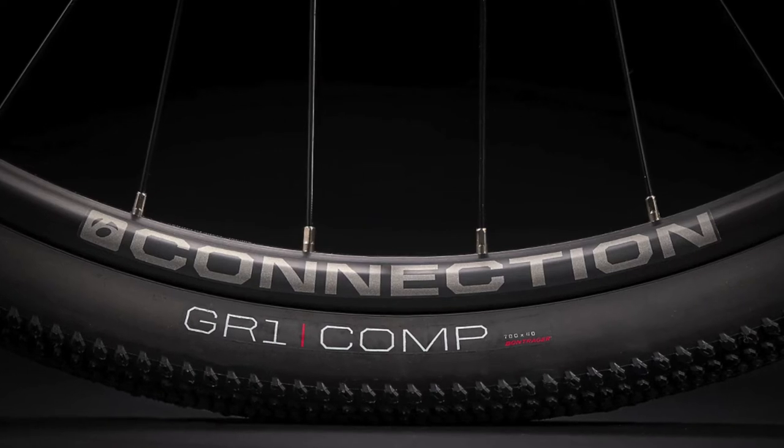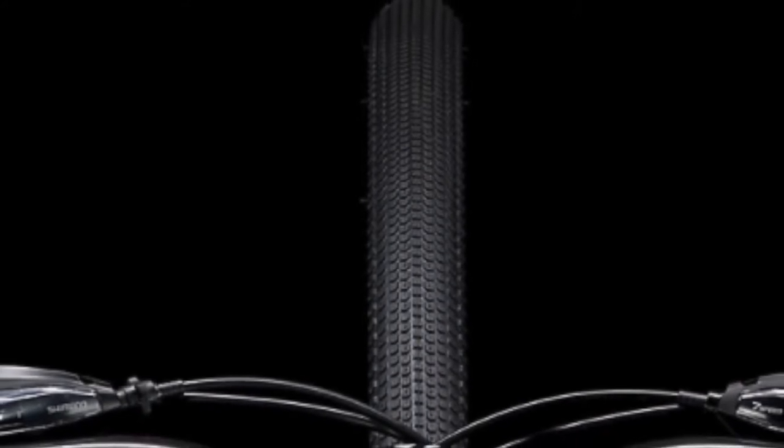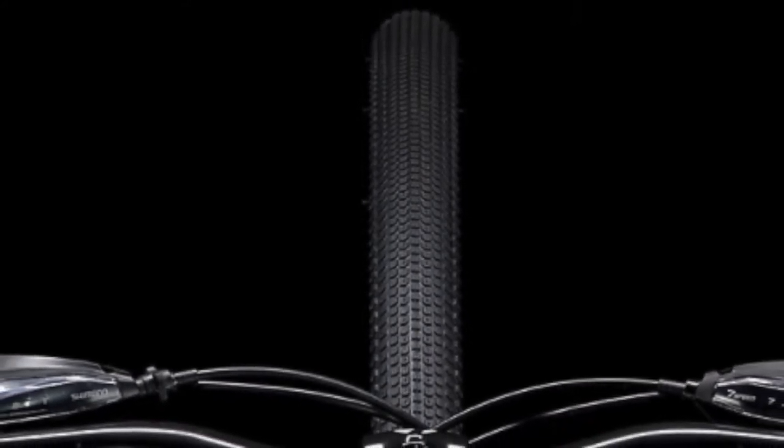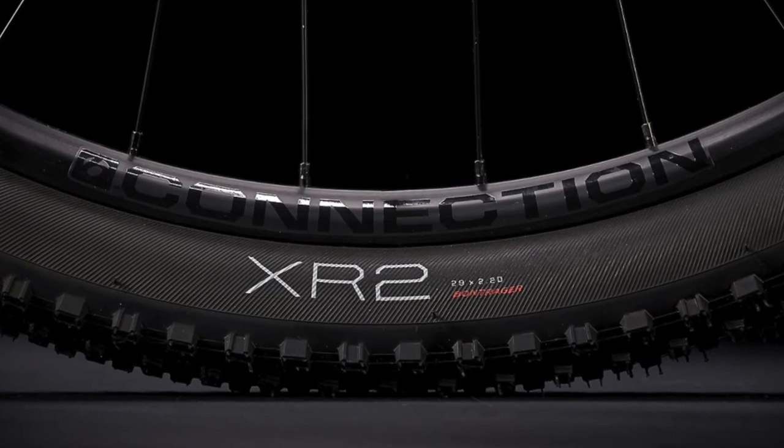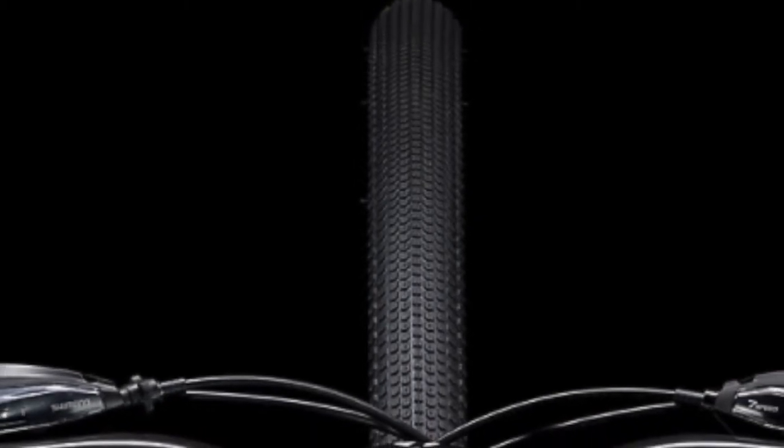On Trek's website, the Dual Sport tires are 700x40c — that is a road bike standard, but that makes sense because the Dual Sport is not a mountain bike. The Marlin 5 has 29x2.2 inch wheels. Also, looking at the two tire treads, you can see that the knobs on the Marlin are deeper for better traction.